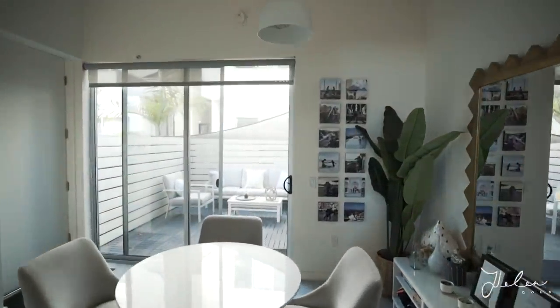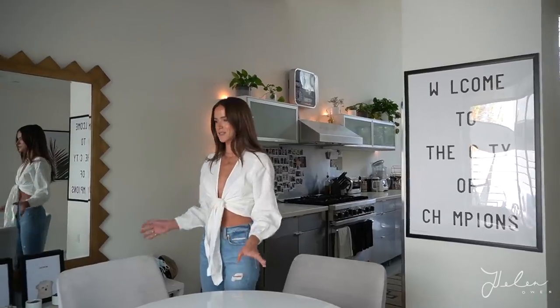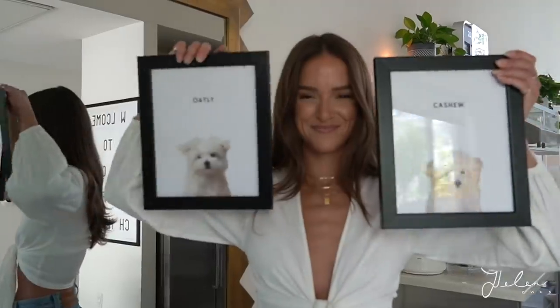When you first walk in, this is a little entryway area. This is a table that we got on Craigslist, but you can find a similar one at CB2 or even IKEA, and these chairs are Anthropologie. We actually spend a lot of time at this little table — we work here a lot, so it gets a lot of use. It's become our new favorite room. Somebody made these portraits for us — this is Cashew and Oatly. They don't live with us anymore because Zach's parents adopted them, so we just stare at these all day and wish they were here.